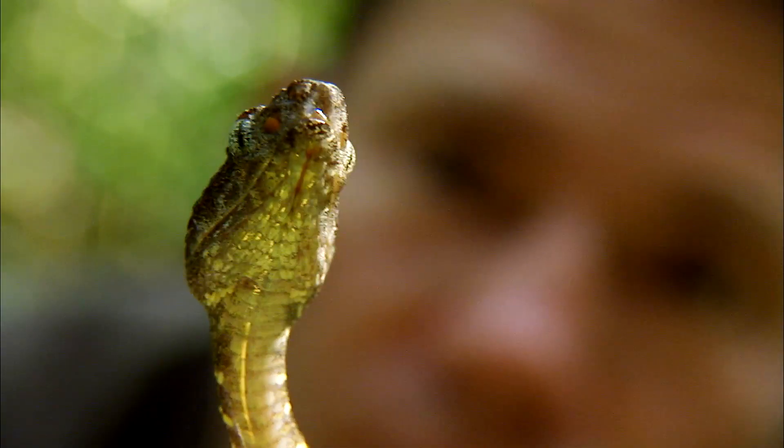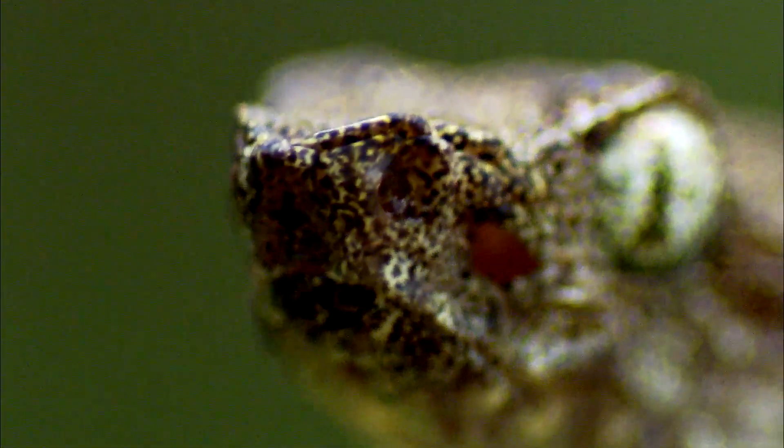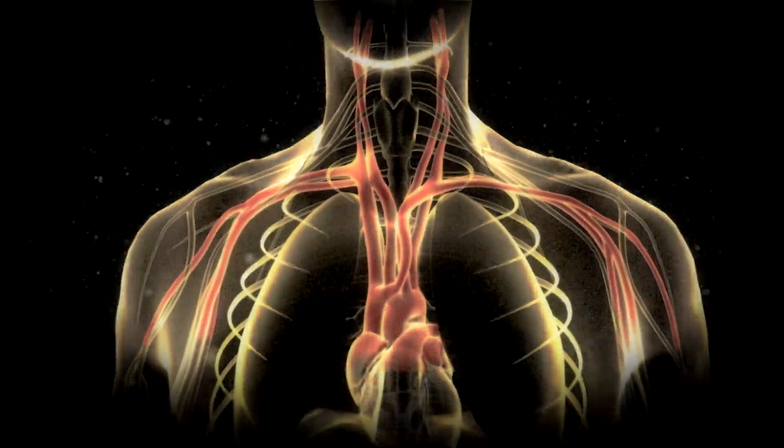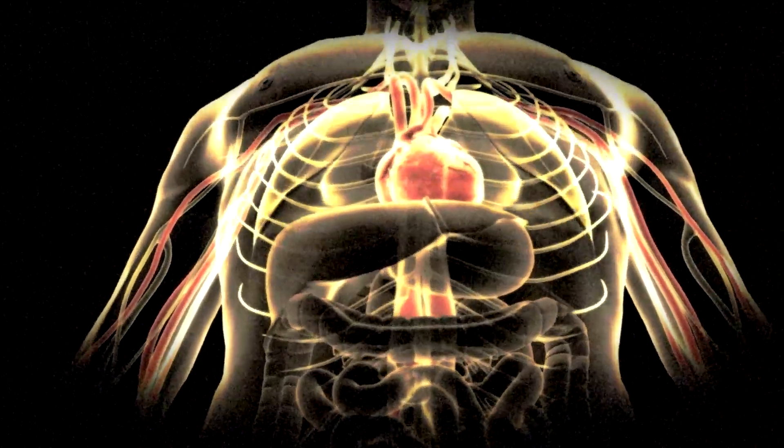If this snake here were to bite me now, I'd be in real trouble. A successful strike from a pit viper is a serious, life-threatening injury. Pit viper venom is a hemotoxin designed to attack the blood. The venom immediately begins to destroy red blood cells, dramatically lowering the prey's blood pressure, making it impossible for it to run away. The animal quickly dies of internal bleeding.